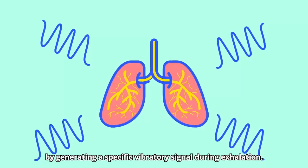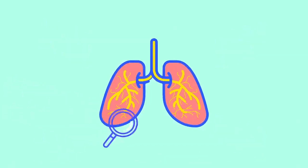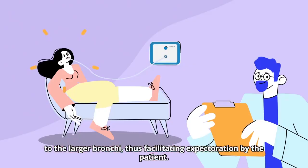Simiox operates by generating a specific vibratory signal during exhalation. The mucus is liquefied and transported from the bottom of the lungs to the larger bronchi, thus facilitating expectoration by the patient.